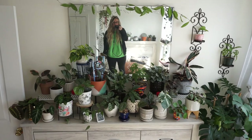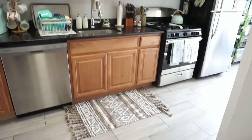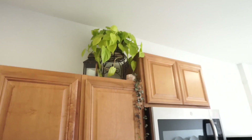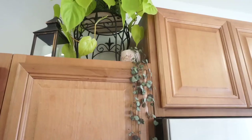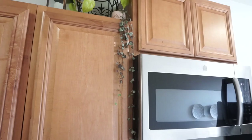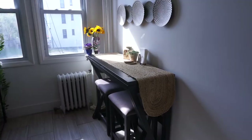Now getting into the kitchen. Right above my cabinets in this corner I have my philodendron hederaceum lemon lime — I'm obsessed with this plant, it's so beautiful. I literally stare at it every time I'm in the kitchen. I also have a little string of hearts up here — these are cuttings from my mother plant that were rooting in water for months. I just potted them up and stuck them above the cabinets and I love how it looks trailing down.